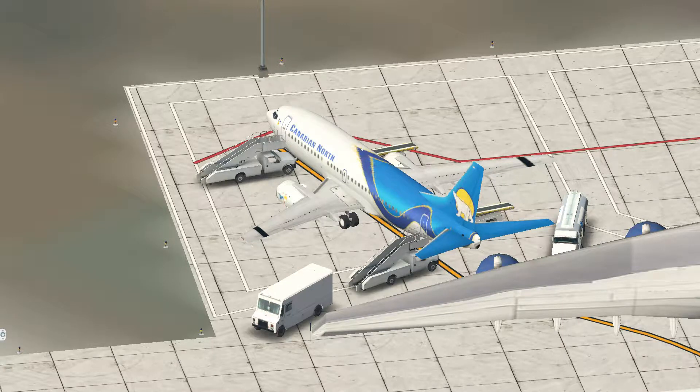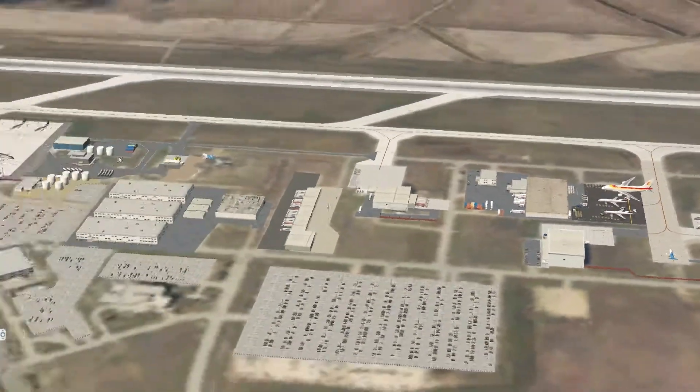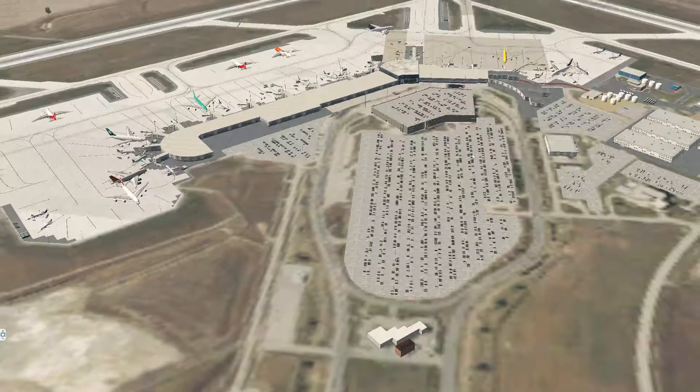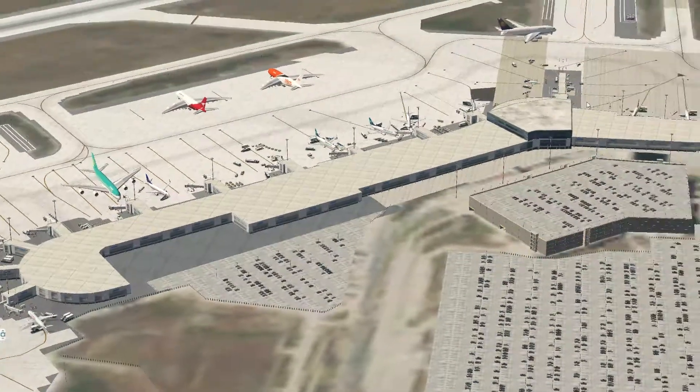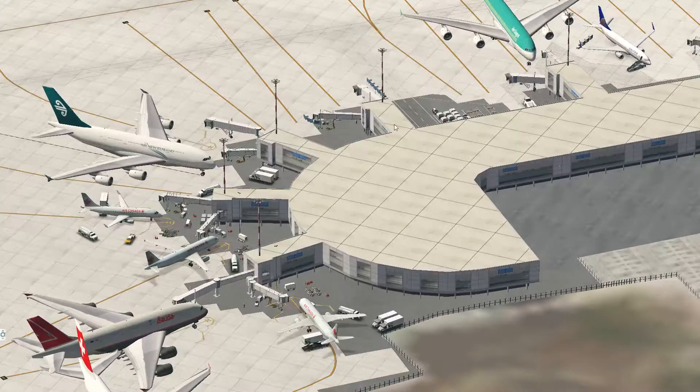Today we're going to have a look at the Edmonton International Airport. Edmonton is a city of around 1.2 million people, and Alberta has a population of around 4 million people. The Edmonton International Airport is located to the south of the city. It has two runways, a large car park in the centre, a multi-storey car park, and then the passenger terminal building which wraps around and all the gates for the aircraft parking.